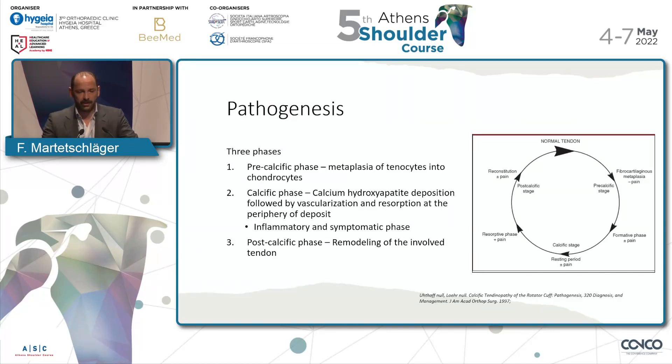If you look at the pathogenesis from Uthoff, already from 1997, he said this is going on in three different phases: the pre-calcific phase, then the calcific phase, as you can see on the bottom, where the deposit forms and changes. This is where the patients have inflammatory problems and a lot of symptoms — most pain is in this phase. And the post-calcific phase, where these deposits remodel and finally resorb.